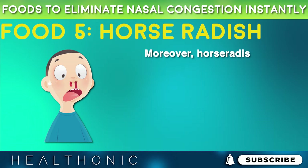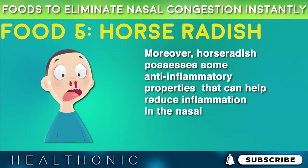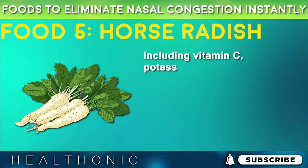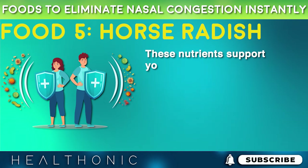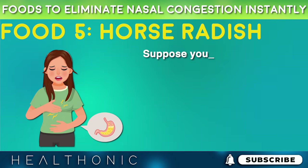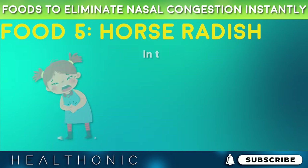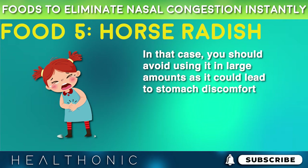Moreover, horseradish possesses some anti-inflammatory properties that can help reduce inflammation in the nasal tissues. It is also a good source of vitamins and minerals, including vitamin C, potassium, and calcium. These nutrients support your overall immune health and provide you with nasal relief. If you are dealing with certain health conditions such as acid reflux or gastrointestinal sensitivities, you should avoid using it in large amounts as it could lead to stomach discomfort.